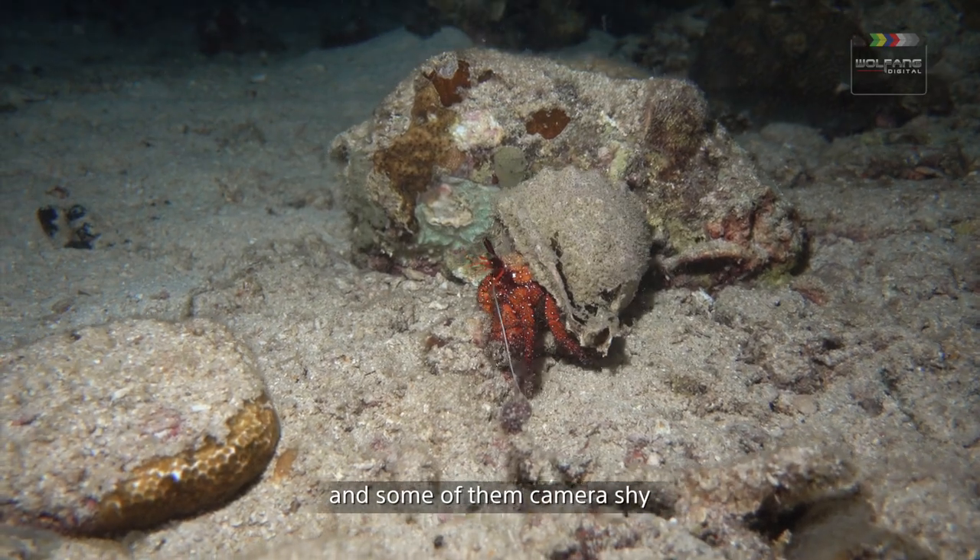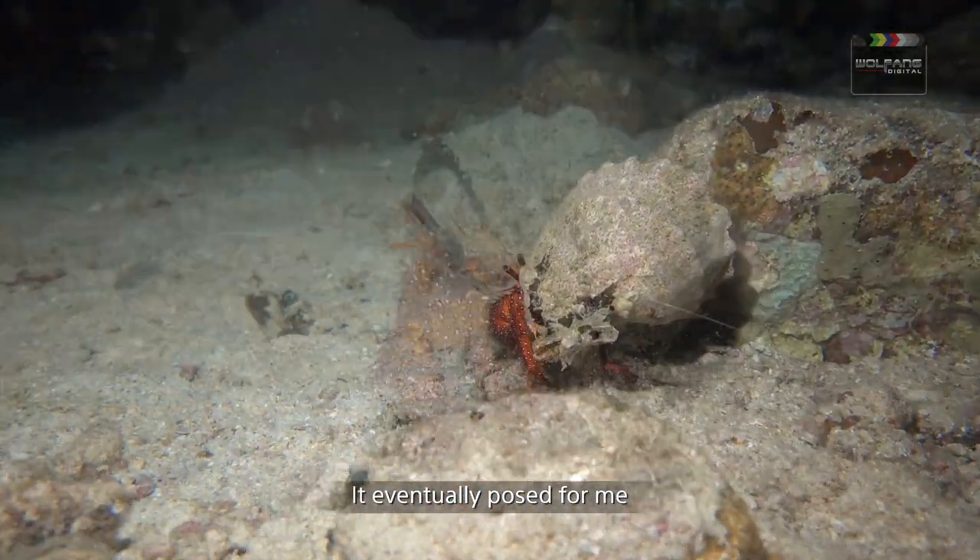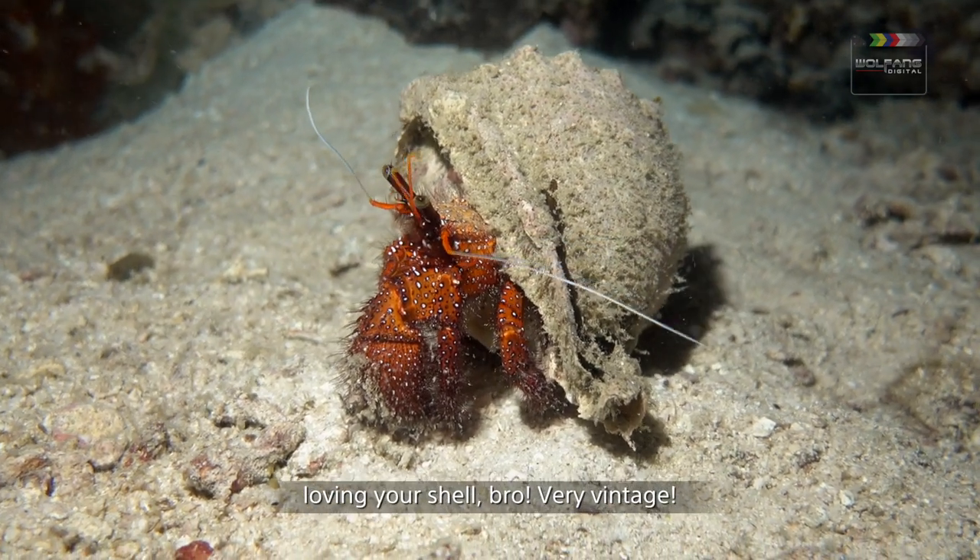And some are camera shy, like this hermit crab. It eventually posed for me. Loving your shell, bro — very vintage.